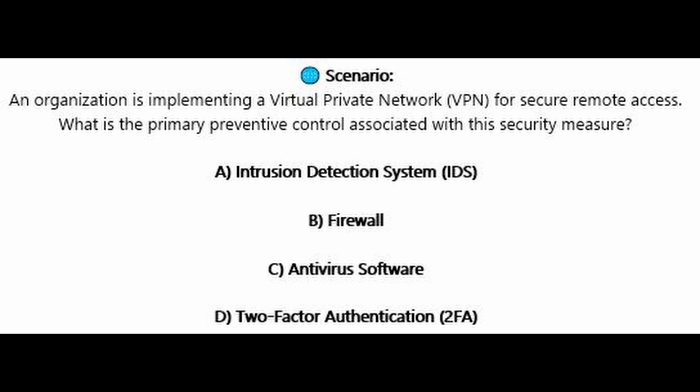Question number five. An organization is implementing a virtual private network or VPN for secure remote access. What is the primary preventive control associated with this security measure? Is it A, intrusion detection system or IDS? Is it B, firewall? Is it C, antivirus software? Or is it D, two-factor authentication or 2FA?